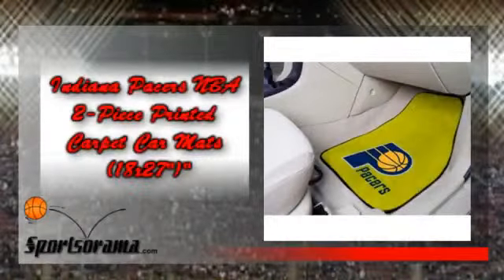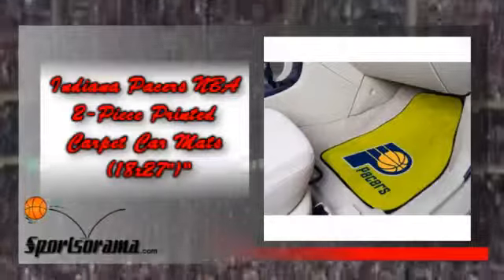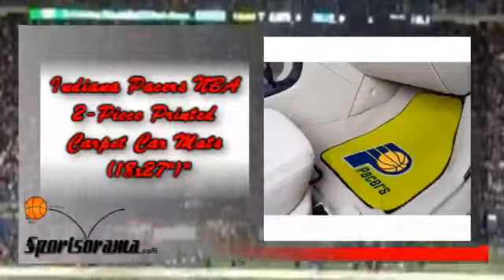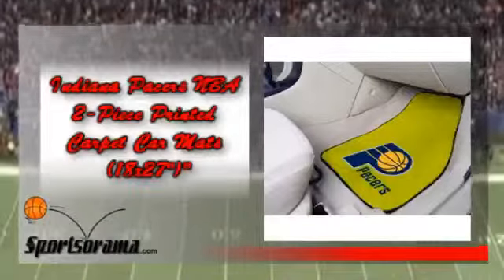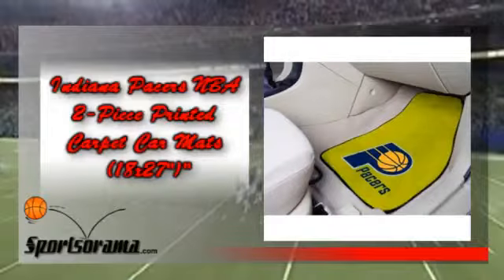We have an Indiana Pacers collectible which is very ideal for your car. We would like you to know about the Indiana Pacers NBA 2-piece printed carpet car mats. This is a beautifully made car mat which has the logo and theme of the Indiana Pacers. Protect your vehicle's flooring while showing your support for the Indiana Pacers.